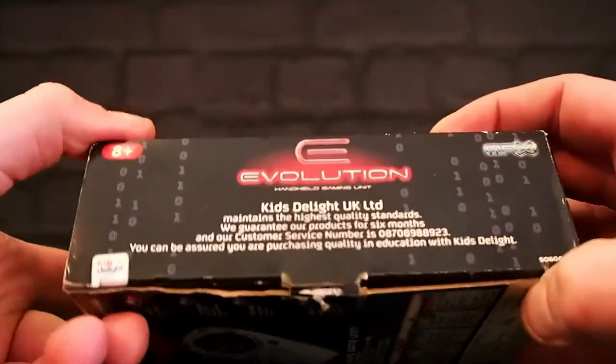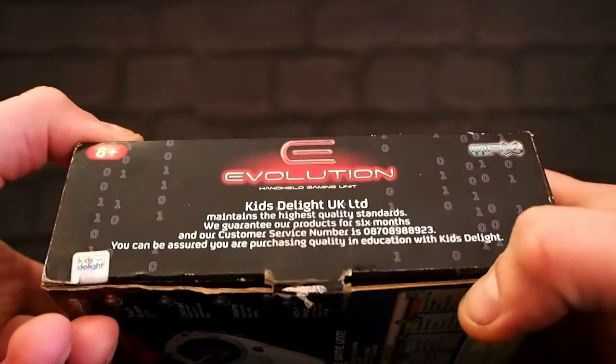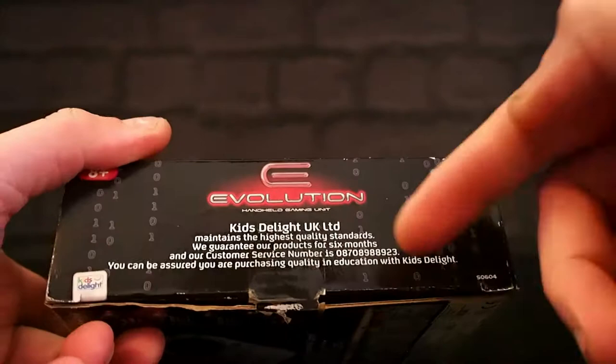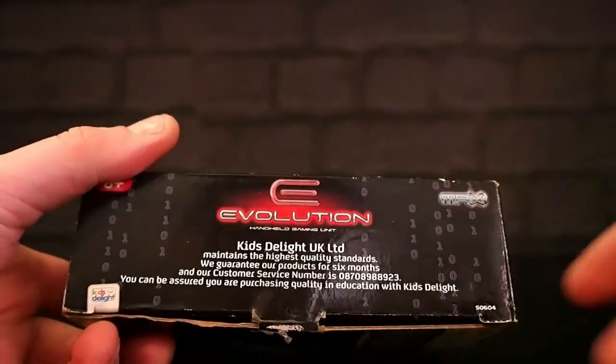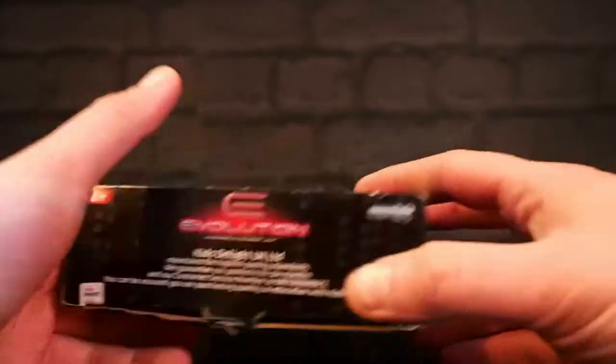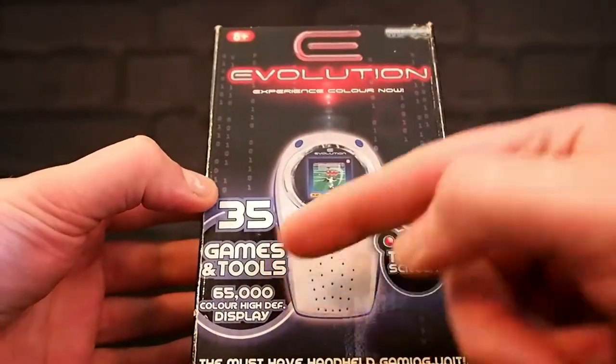On the box itself: Kids Delight UK Limited. 'Maintains the highest quality standard. We guarantee our products for six months.' Only six months — not a year, just six months. And you remember that. 'We can be assured you are purchasing quality in education with Kids Delight.' So that's our first mention of education. This is all games and tools.